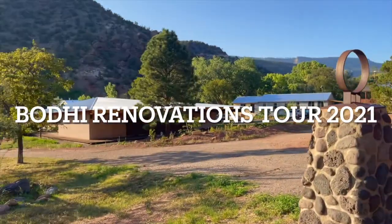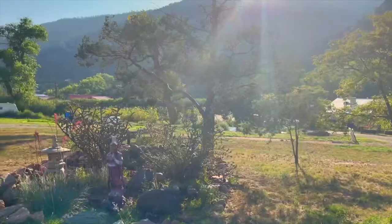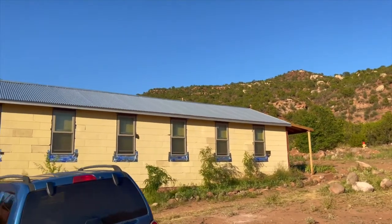Hello everyone, thank you for joining us. My name is Kai. I'll be taking you on this renovation tour that we're about to go on. A lot of things have been happening at the Bodie and we're happy to be able to share them with you.